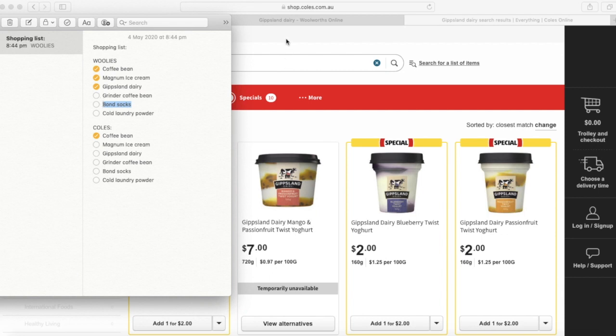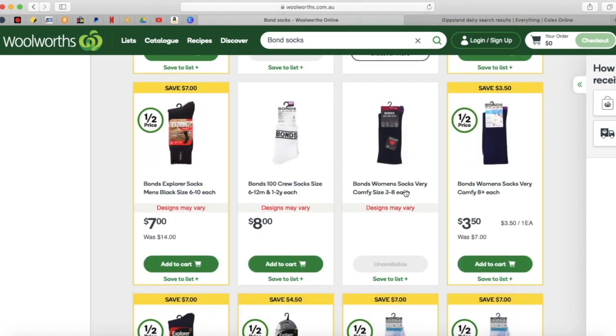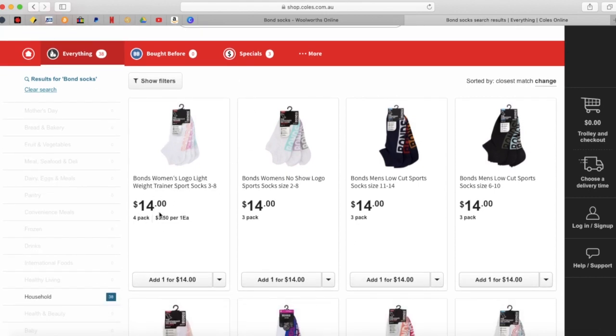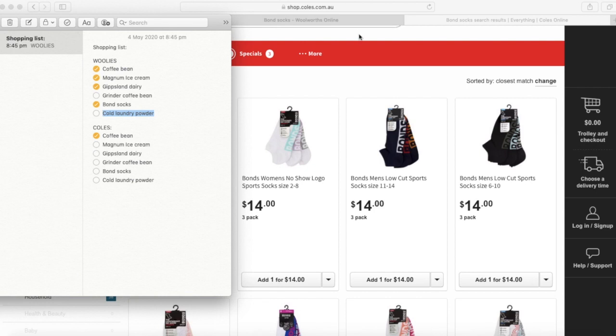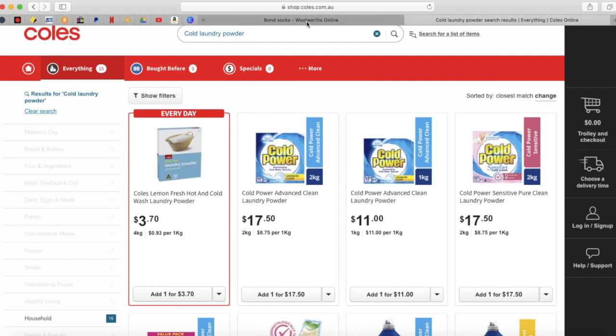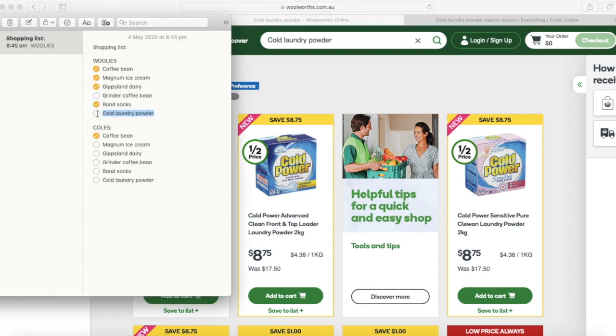Tadi saya beli kaos kaki merek Bond. Saya beli di Woolies, setengah harga, 7 dolar. Dan ini tidak ada diskon. Jadi Bond socks itu di Woolies. Sekarang kita cek Cold Laundry Powder. Kita cek yang 2 kilo, 17.50. Di Woolies half price, 8 dolar 75. Nah dari list ini, kita tahu di mana yang lagi diskon. Jadi belanjanya ke Woolies.